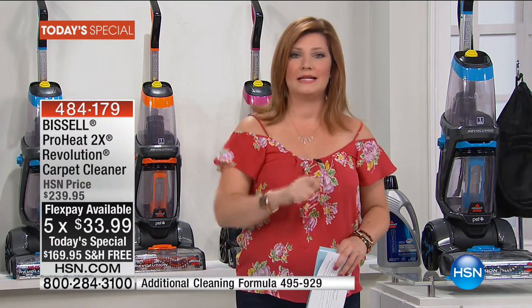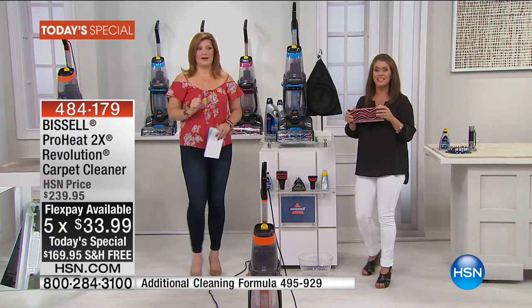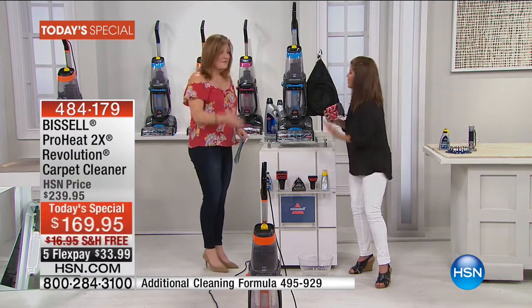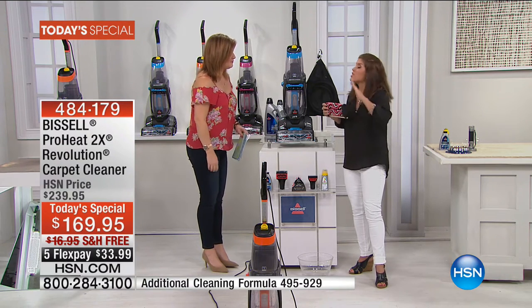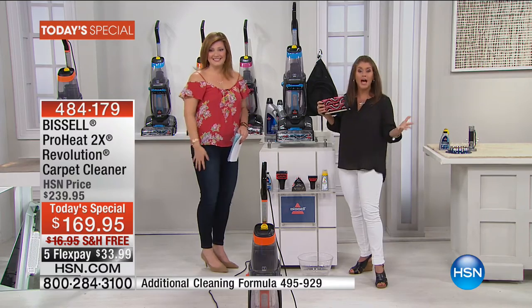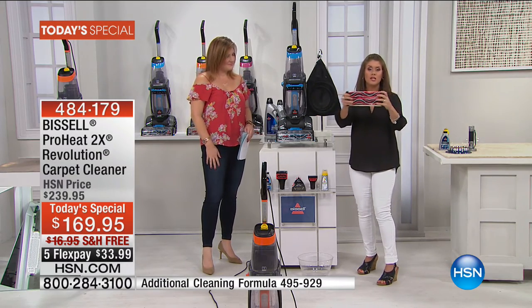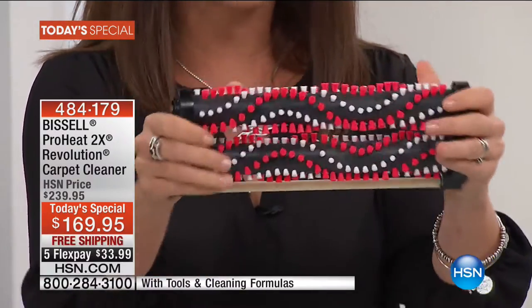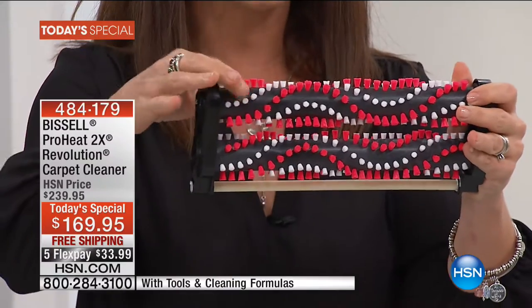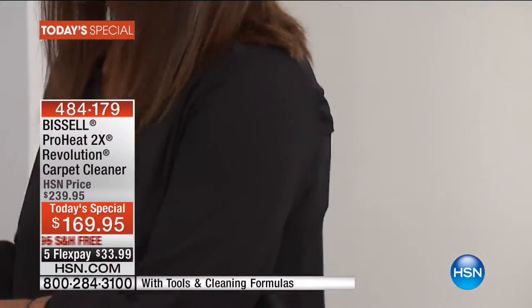We're going to get Jenny Bond out here because we're going to get cleaning. When you see how this performs, you're going to be in the ordering process. I am having so much fun — there's nothing more rewarding than cleaning my carpets. It just changes the whole house, opens it up, makes it smell good. This is the ProHeat 2X Revolution. As you can see, it has two dual dirt-lifting power brushes — 12 rows of brushes, 4,500 RPM to clean your carpet.